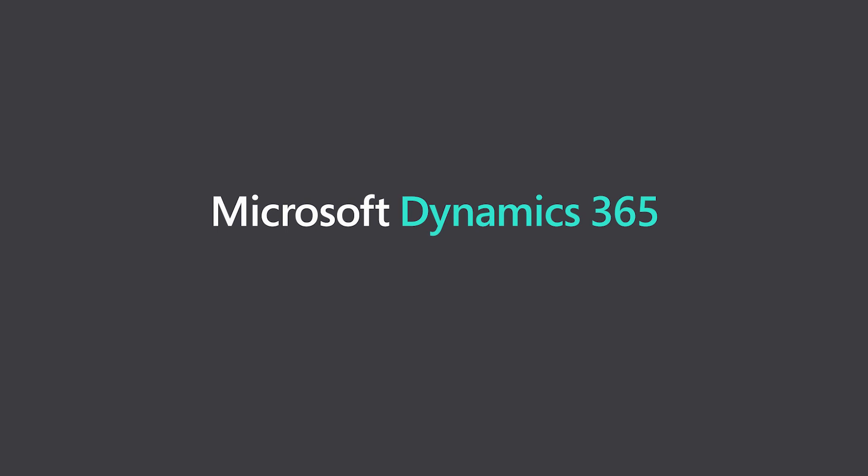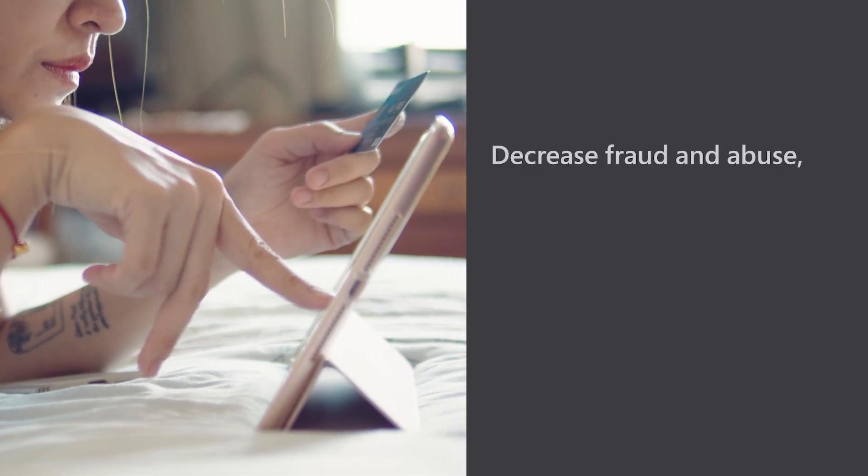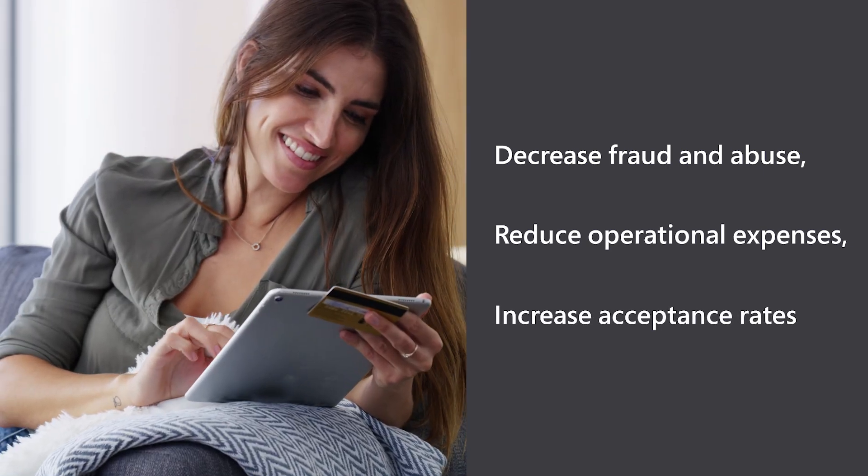Introducing Microsoft Dynamics 365 Fraud Protection — helping merchants protect their revenue and reputation by decreasing fraud and abuse, reducing operational expenses, and increasing acceptance rates.